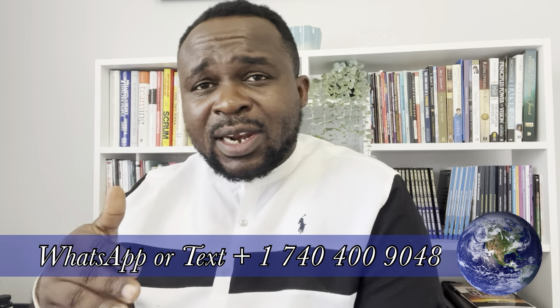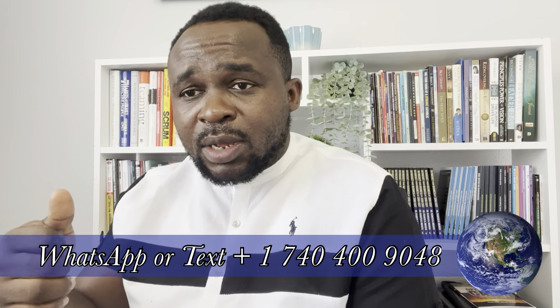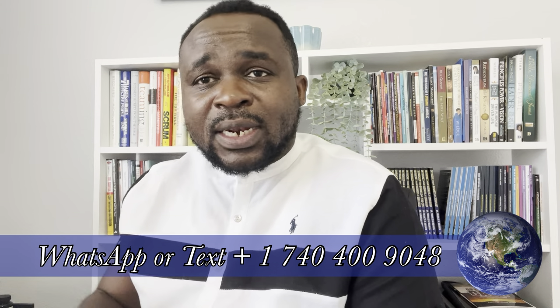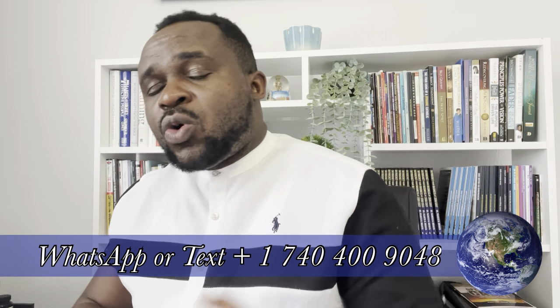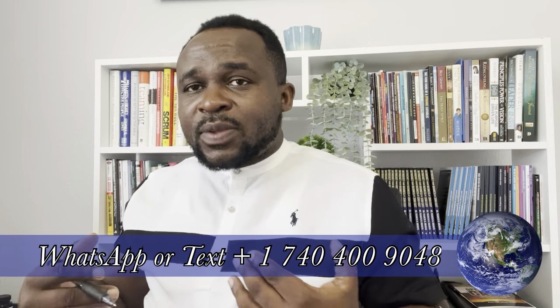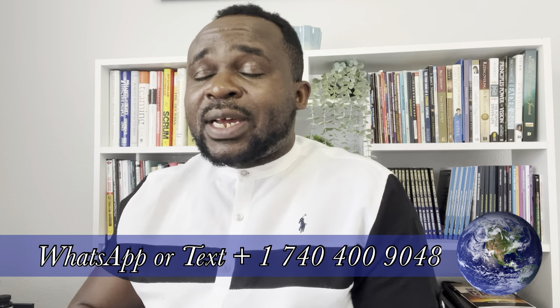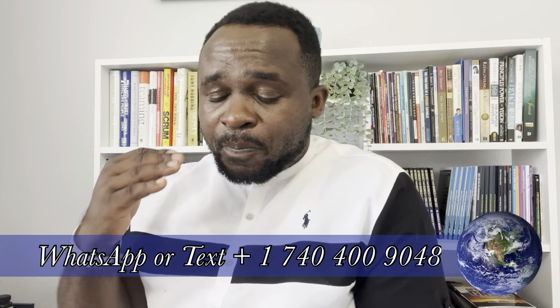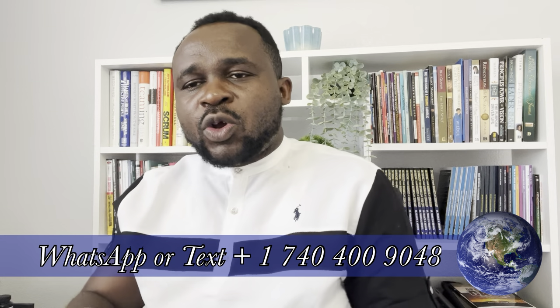Before we get started, a couple of ground rules: we're starting our next SAFe certification class on Monday — if you're interested, send me a message to get enrolled and become SAFe Scrum Master certified. Also check the description — there are quite a lot of resources covering most of what I'm going through today that can help you see the gaps you're missing.